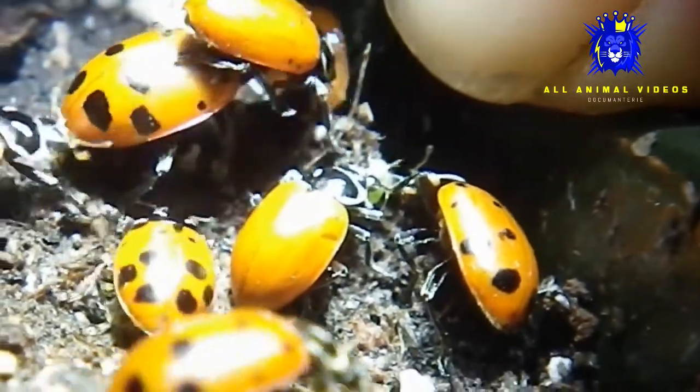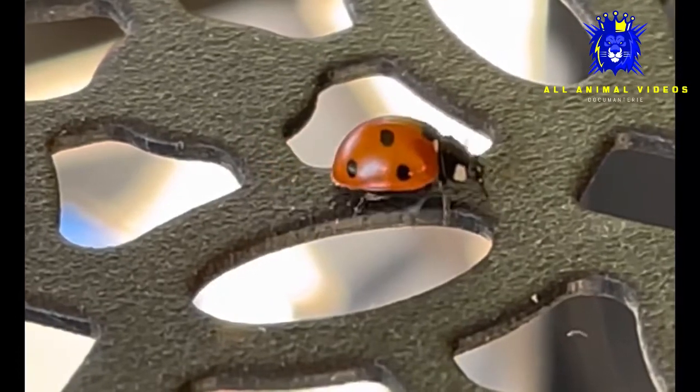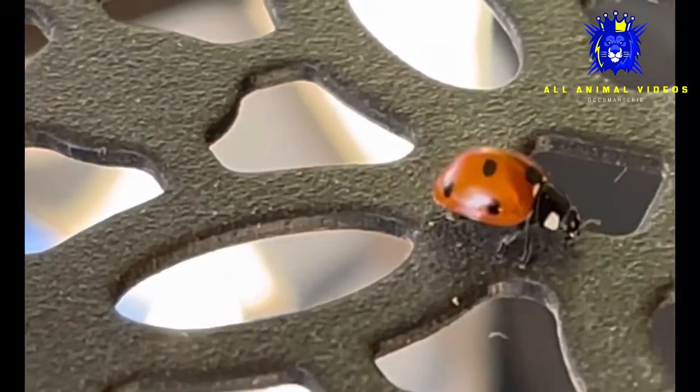When the weather turns cold, ladybugs look for a warm, secluded place to hibernate, such as in rotting logs, under rocks, or even inside houses. These hibernating colonies can contain thousands of ladybugs.